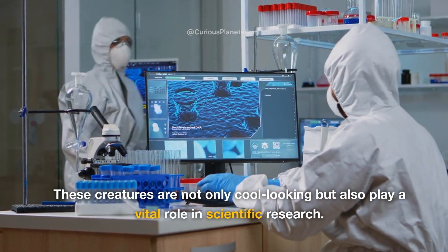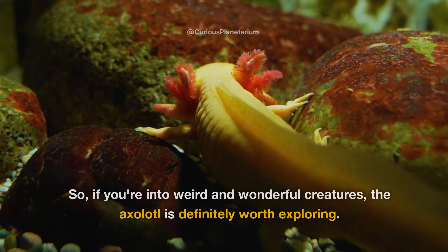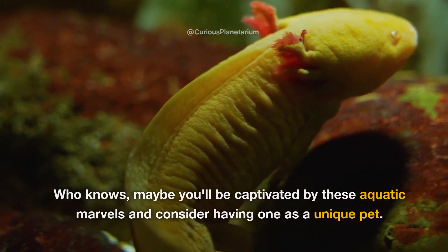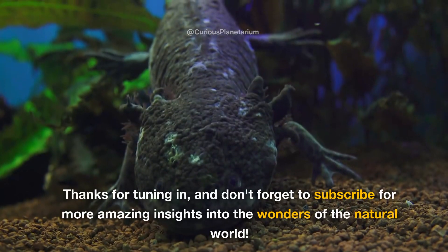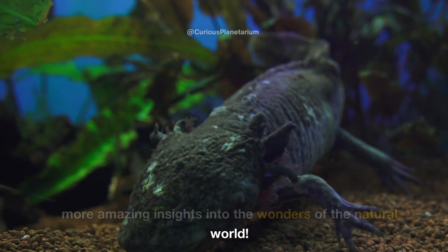These creatures are not only cool-looking, but also play a vital role in scientific research. So if you're into weird and wonderful creatures, the axolotl is definitely worth exploring. Who knows, maybe you'll be captivated by these aquatic marvels and consider having one as a unique pet. Thanks for tuning in, and don't forget to subscribe for more amazing insights into the wonders of the natural world.